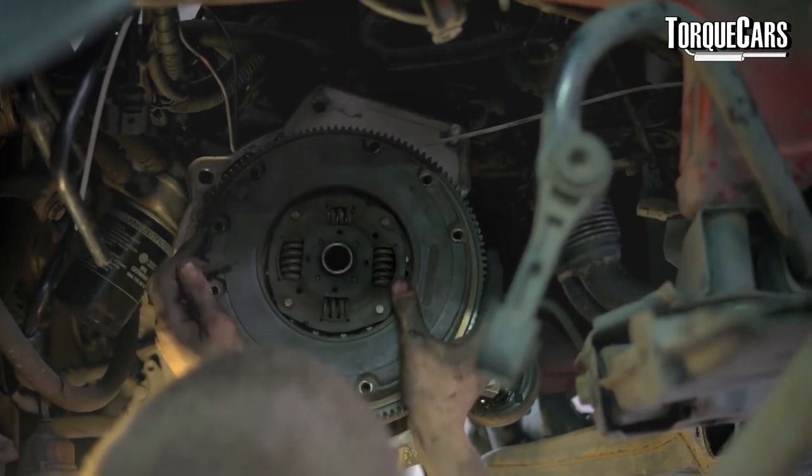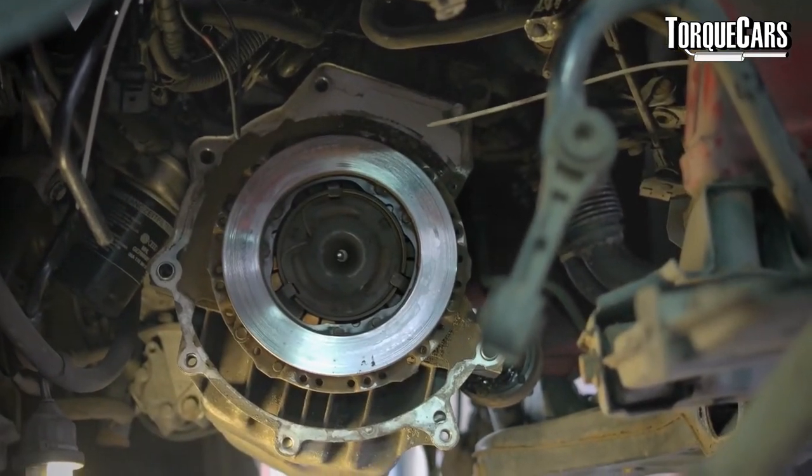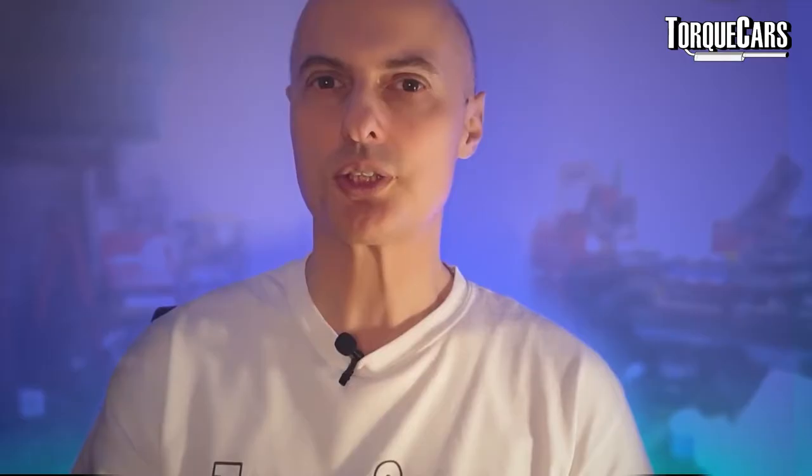We're going to highlight some of the common pitfalls and problems that you might get if you've over-specified your clutch, because a lot of people make the assumption that a heavy duty clutch is always a good thing. We've also got different friction materials, different friction surfaces, and different designs of clutch — you get the triple plate clutch and quite a few different designs.